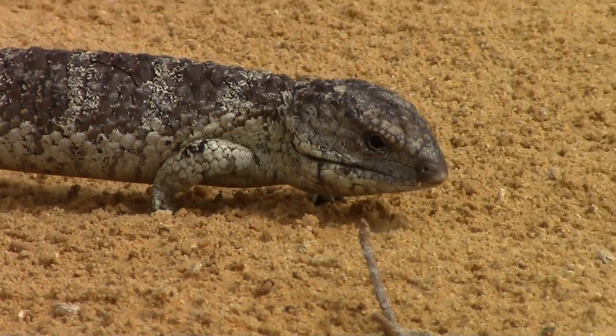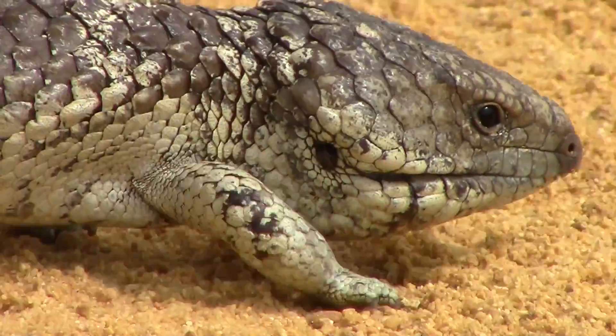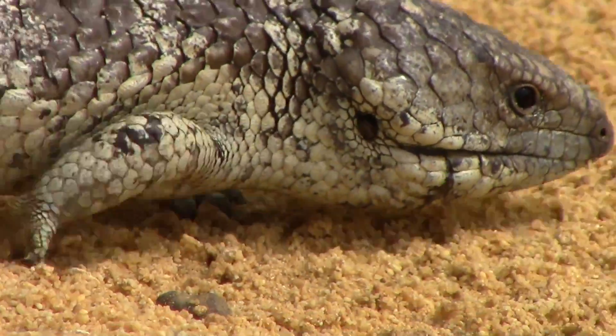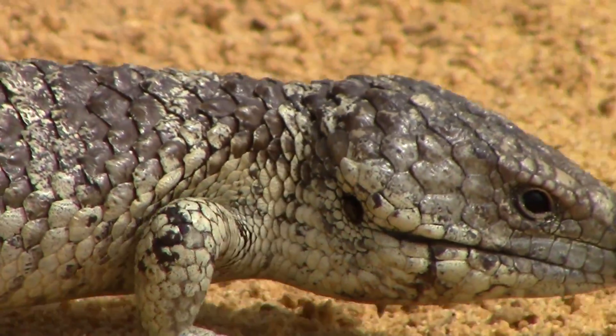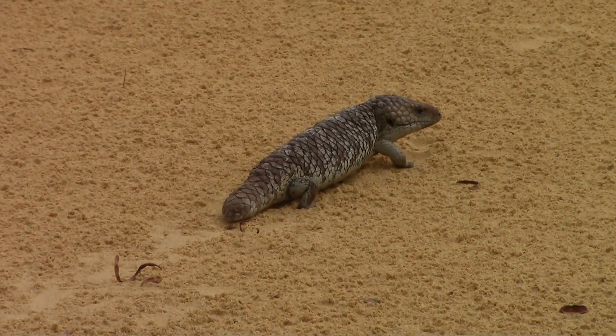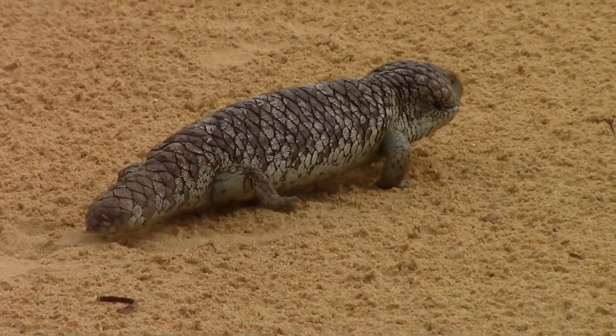The shingleback skink, Tiliqua rugosa, is one of the most enigmatic reptiles of Australia. They are also called pinecone skinks or bobtails for obvious reasons. They made distinctive tracks as they made their way through the sand.